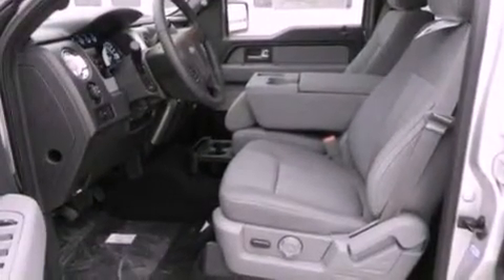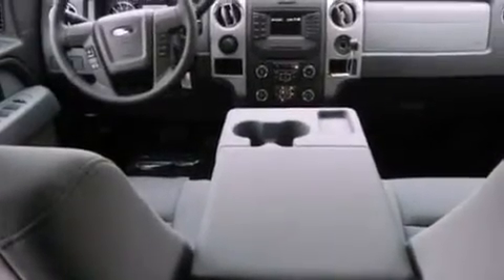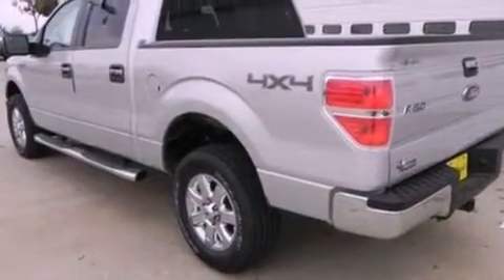The following features are also included: a power driver's seat, air conditioning, cruise control, a trailer hitch receiver, automatic locking wheel hubs, running boards, an engine immobilizer theft deterrent system, an anti-lock braking system, heated side view mirrors, and an auxiliary power outlet.